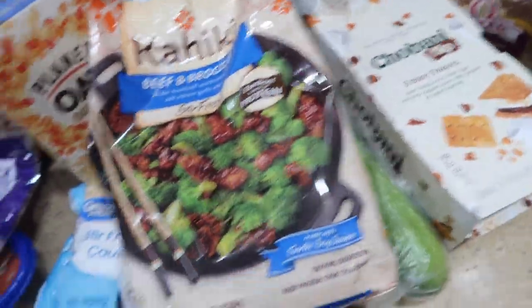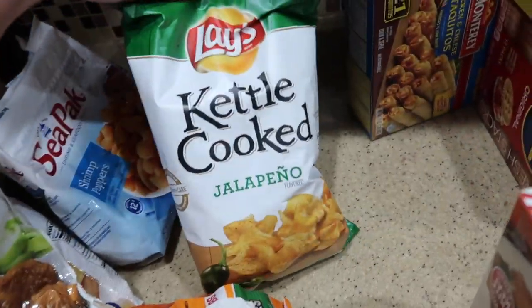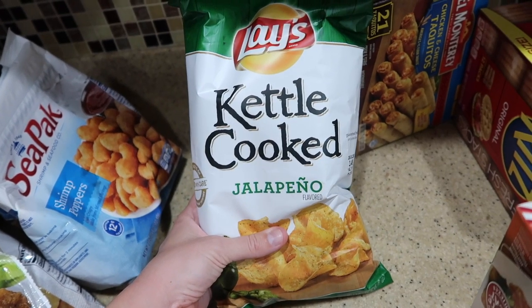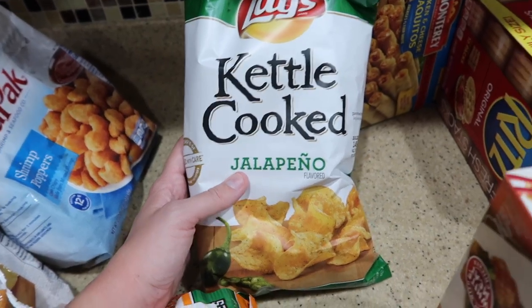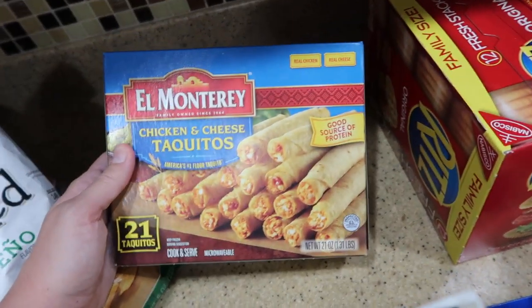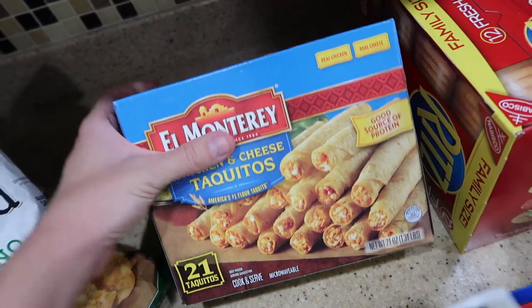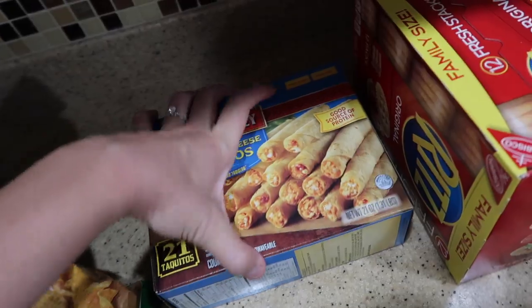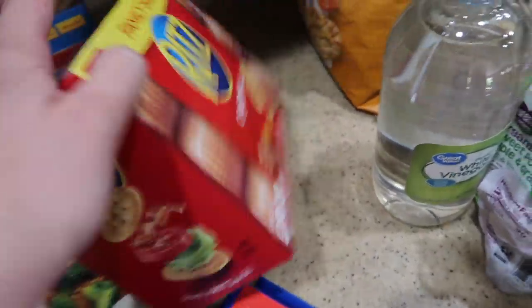I got shrimp poppers — I've never gotten these before but they sounded good. Some beef and broccoli — this sounded yummy, and I thought cooking this with some cauliflower rice would be really yummy together. I always get jalapeno chips because I like them with string cheese and I put them on my sandwiches — I feel like I cannot have a sandwich without jalapeno chips. I got some chicken and broccoli, and I needed more dishwashing gloves. Roots crackers.